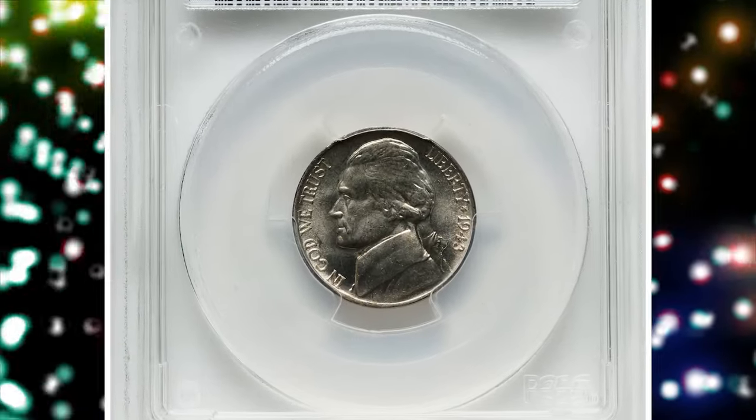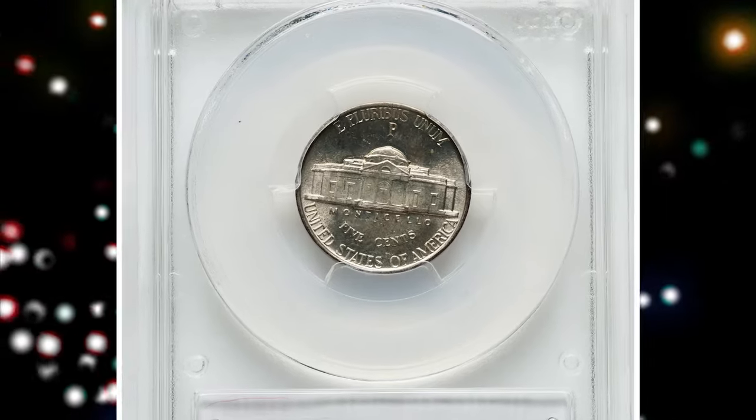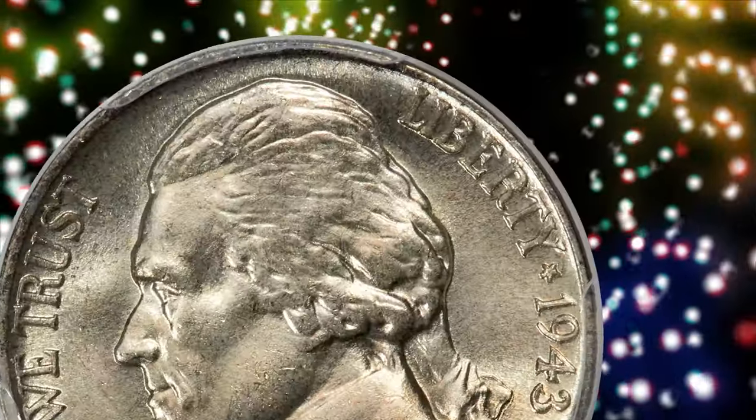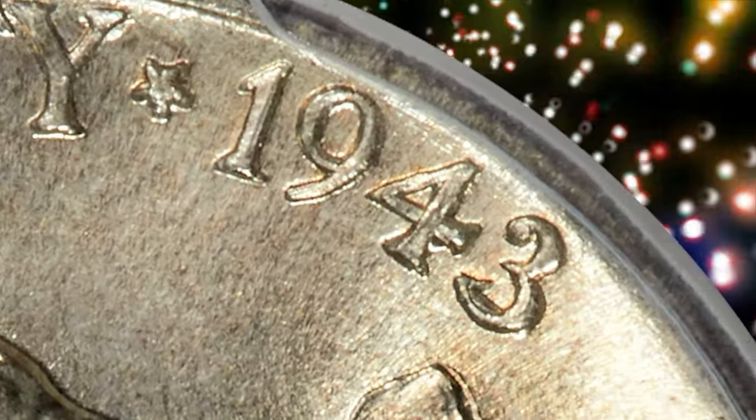Number 4: 1943-P Jefferson Nickel with overdate, numeral 3 over 2. Graded as MS66 full steps by PCGS and confirmed by CAC. According to Heritage Auctions, a highly lustrous, fully struck example of this popular guidebook variety.